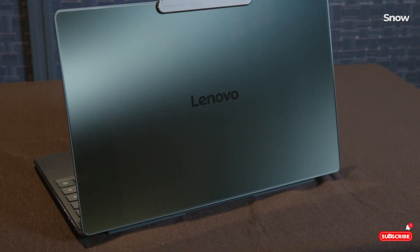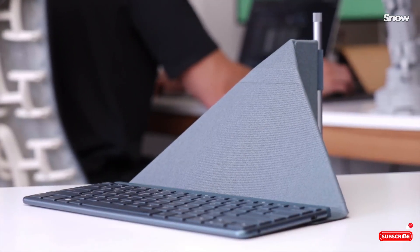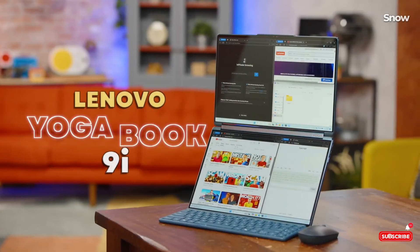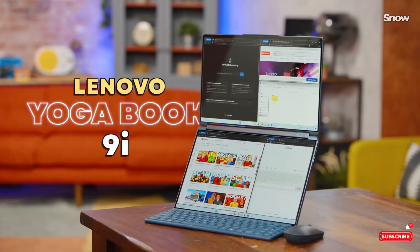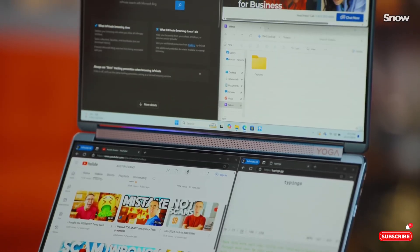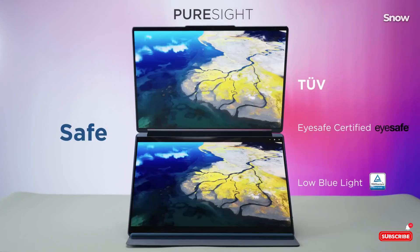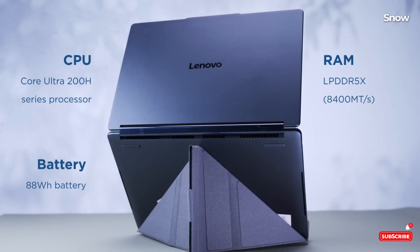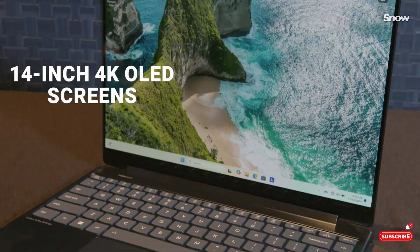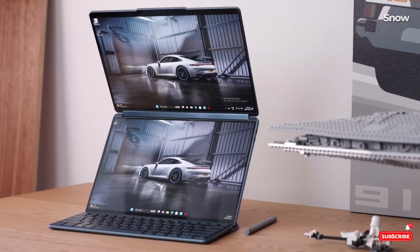So far we've covered the dual screens, the accessories, and the performance, but there's one feature no one's talking about yet. Stick around, because I'm about to show you how this little trick takes productivity to the next level. Included with the Yoga Book 9i is a stylus that works flawlessly with both displays. Need to annotate documents, draw designs, or jot down quick notes — done. Combine this with the vertical stand mode, and you've basically got a portable drafting table.